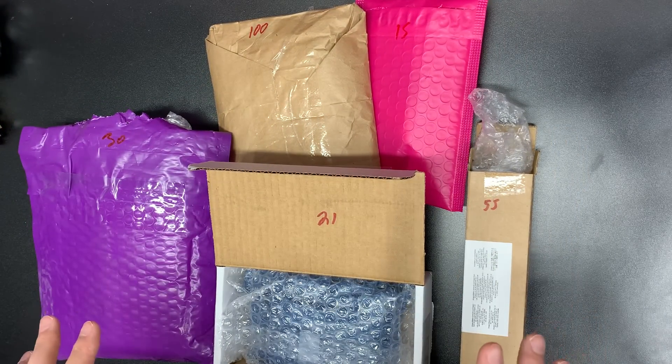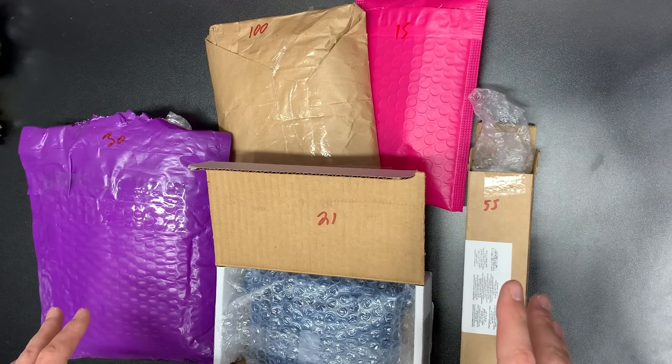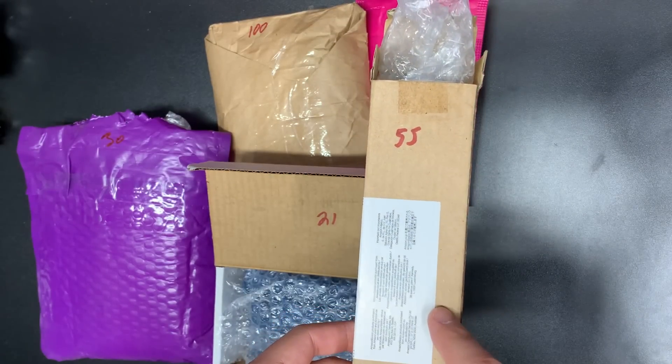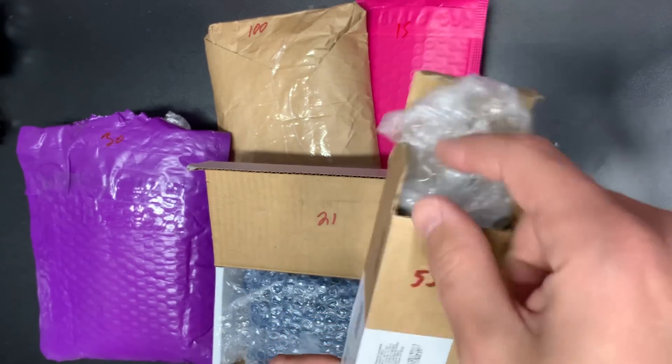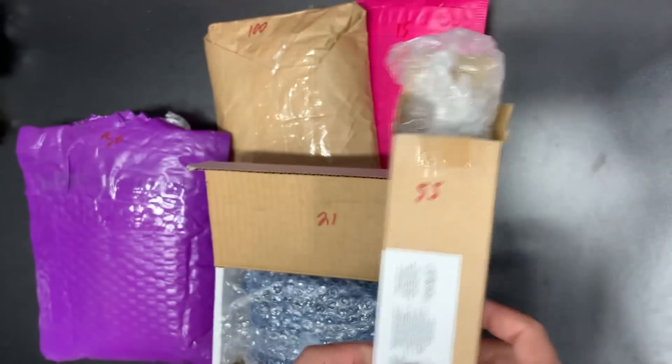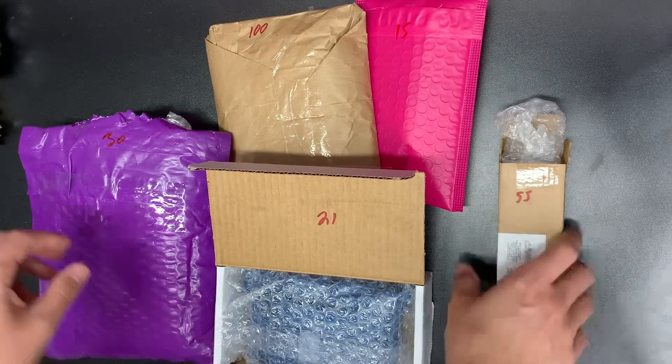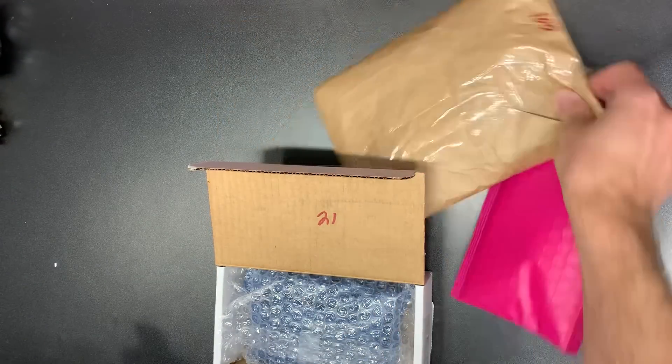Let's get started here. This one was like in a bag, in bubble wrap, in a box, in bubble wrap, in paper - looks just a little crazy on that one. Let's go ahead and pull these aside.